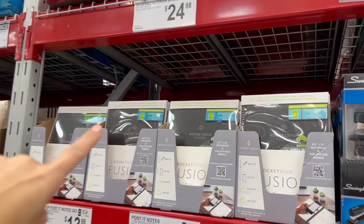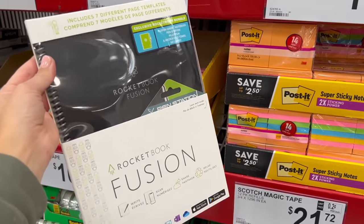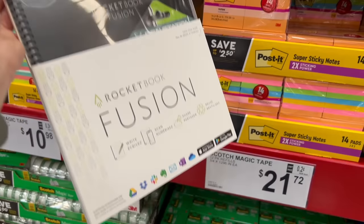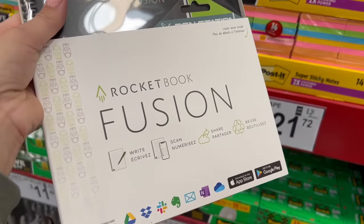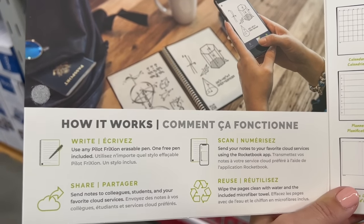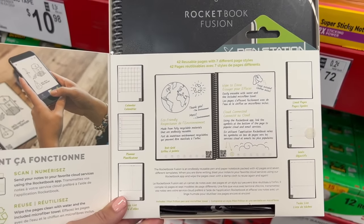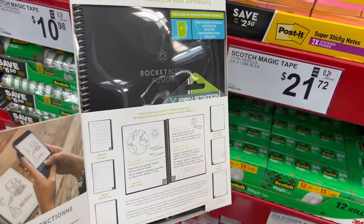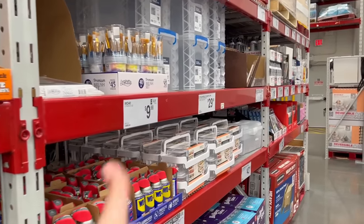For $25, they have the Rocketbook Fusion — something that was on Shark Tank. I love Shark Tank, even though the billionaires always lowball everyone. The way this works: you write on it with Pilot FriXion erasable pens, upload what you've worked on to the cloud, then wipe the pages clean with water and a microfiber towel that's included, and reuse the notebook over and over. This video is not sponsored — nothing in it is, wish it was, but it's not.